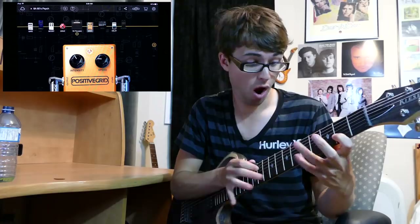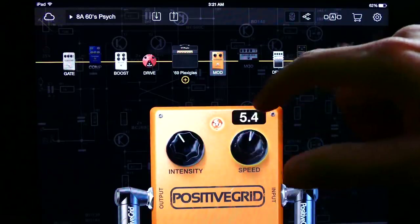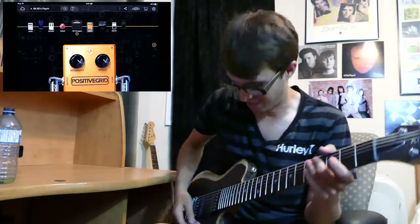The next guitar effect on our list? The Phaser. Here are a couple of notable tunes that use Phaser. The phaser really helps give it that signature sound. I'm gonna play the tapping parts to Eruption — but this time I'm gonna turn off the Phaser. Here's with it off, and here's with it on. And if you really want to start getting kinky with it, you can just turn up the speed of the Phaser and you get some really cool effects.